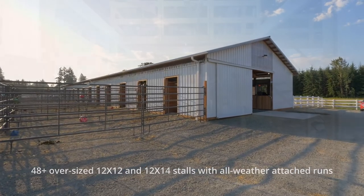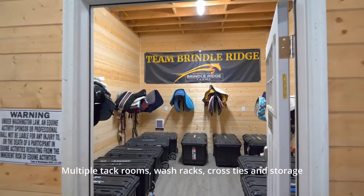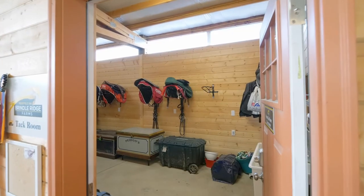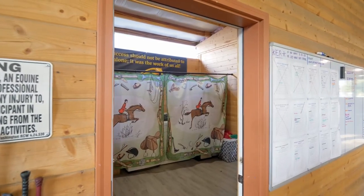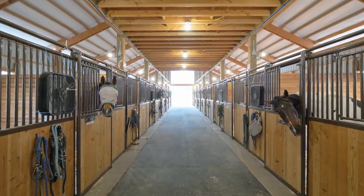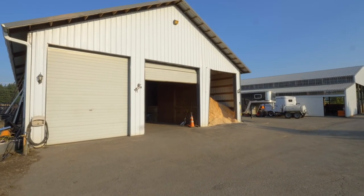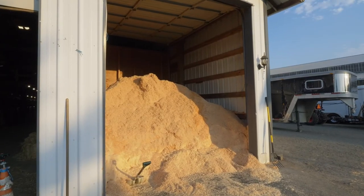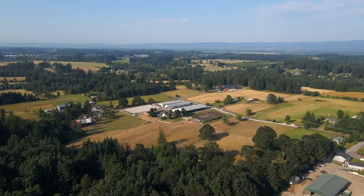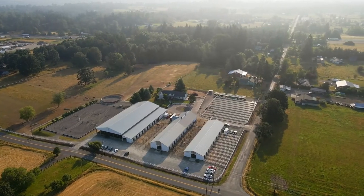Infrastructure includes horse-person amenities such as wider aisleways, on-site laundry, abundant tack rooms, restrooms, cross ties, wash racks, auto water or bucket options, and individual stall outlets. Functionality of both shavings and hay storage for capacity over 30 tons, complete with roll-up doors and enclosed workshop. Spacious storage to house your tractor, ATV and implements out of the elements.